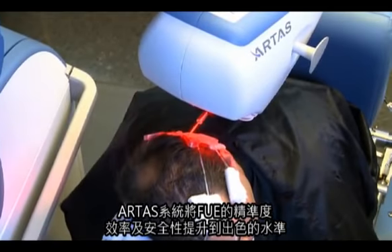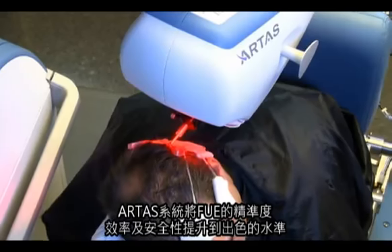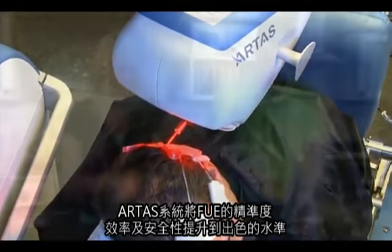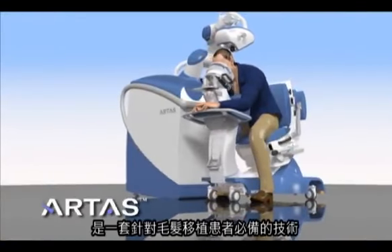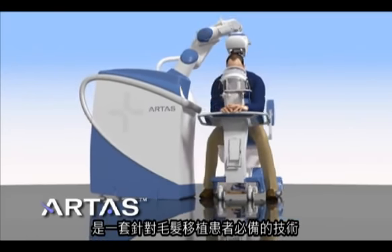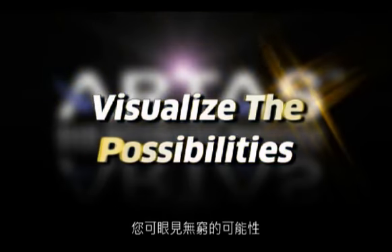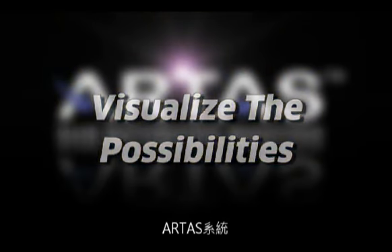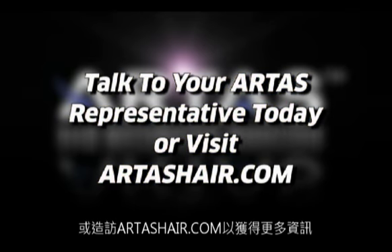The ARTIST system has taken FUE to an unprecedented level of precision, efficiency, and safety, providing consistent results and happy patients. The ARTIST system — essential technology for hair, essential technology for your practice. Visualize the possibilities. Talk to your ARTIST representative today, or visit artistshair.com to learn more.